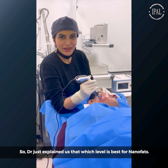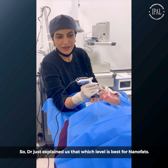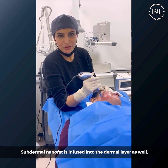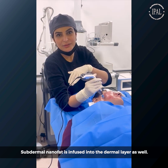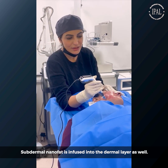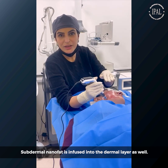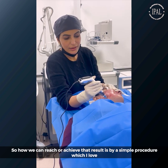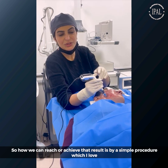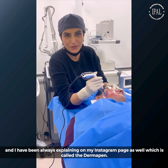Dr. Saab just explained which level is best for nanofat — subdermal nanofat, definitely. You have to infuse — infuse is a better word — infuse the fat or nanofat into the dermal layer as well. To achieve that result, we use a simple procedure which I love and have always been explaining on my Instagram page.